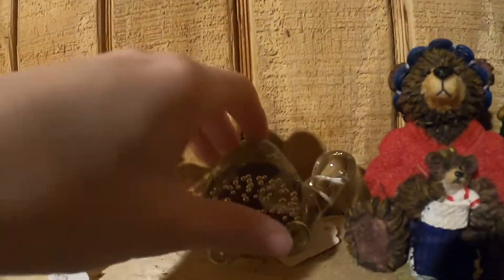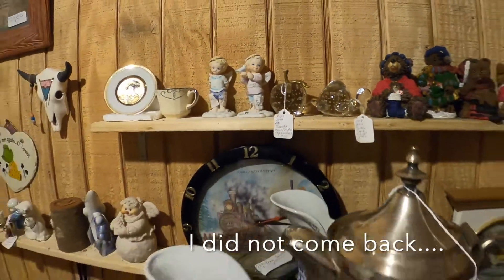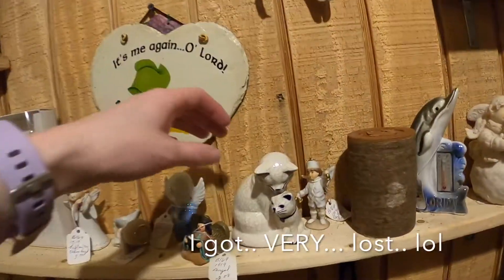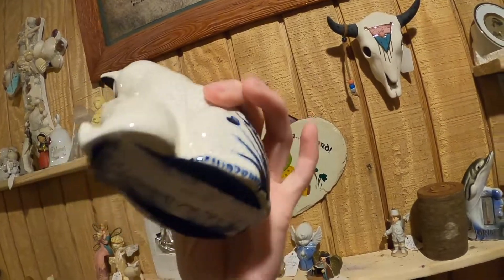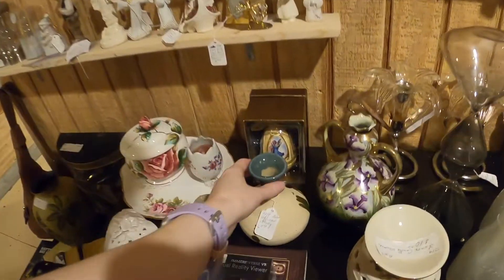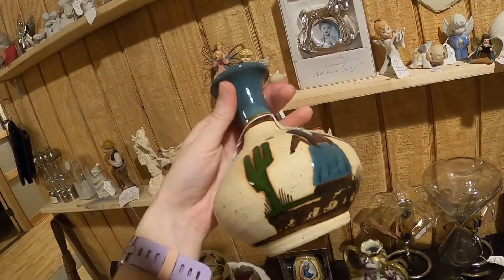I've got an art glass turtle — a controlled bubble turtle. Only five dollars! I might come back for you. There are some nice pieces with interesting colors and designs. Oh, this looks like Tonala — made in Mexico. $6.50. I might come back for you too!